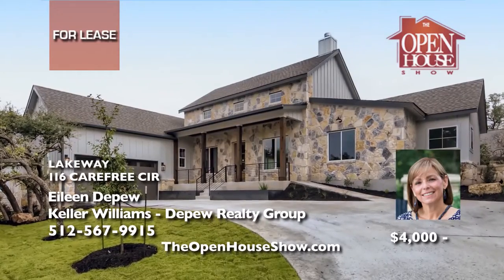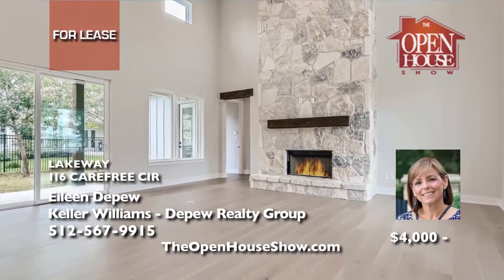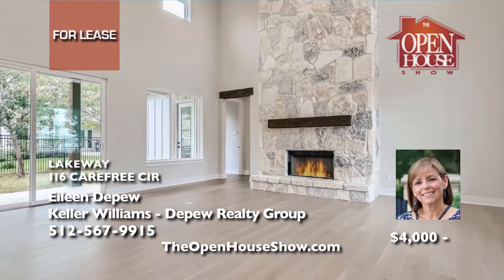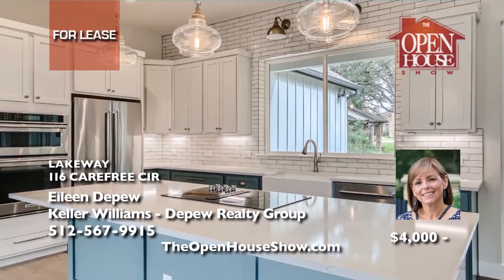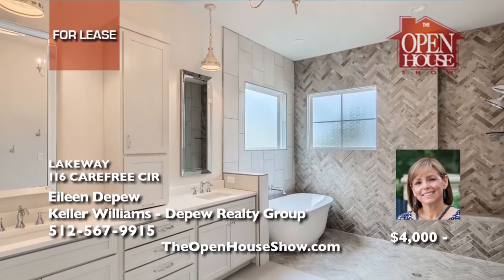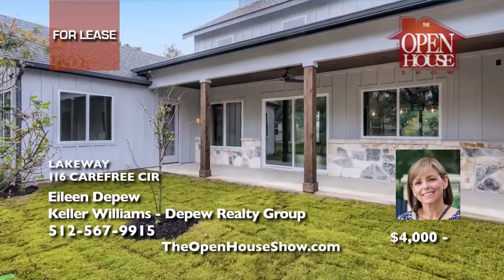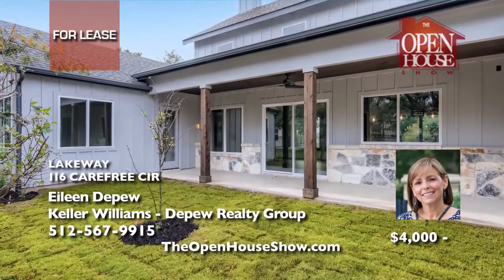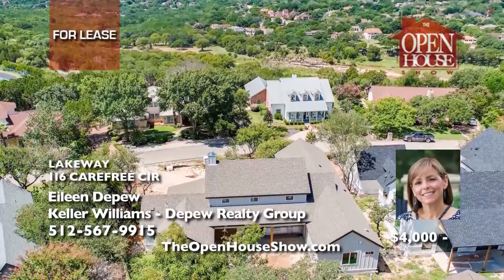Eileen DePue presents this one-story, four-bedroom, three-bath home with over 2,500 square feet available for lease. It is a new modern farmhouse design with bright open rooms, luxurious designer finishes, high-level granite, beautiful porches, and a yard with oak trees — the perfect home. It sits on a quiet street in Lakeway. You really must see this quality home in person. Please call Eileen DePue for lease terms.